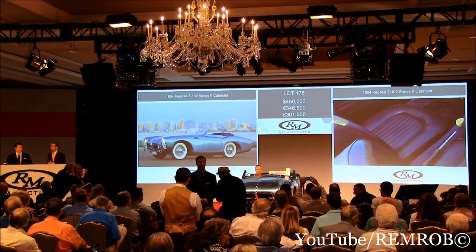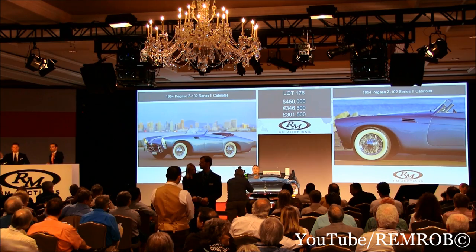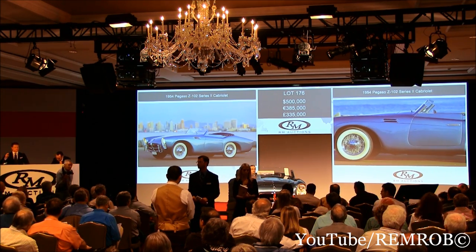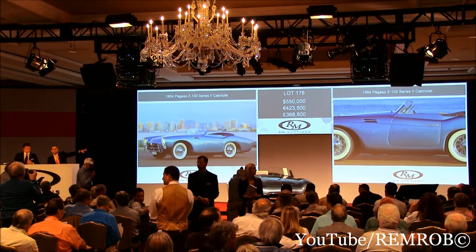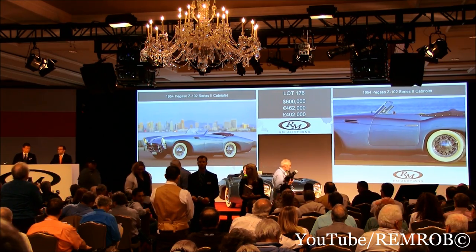At $450,000, would you bid me $500,000 on the Pegaso? $500,000, thank you. At $500,000, would you bid me $550,000? $550,000 — I've taken $550,000 here. You could be $600,000 if you like. $600,000, thank you.